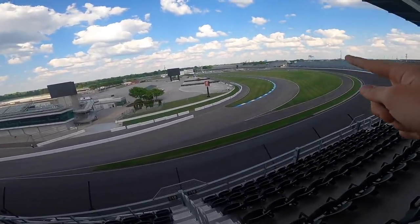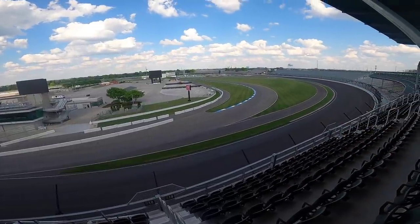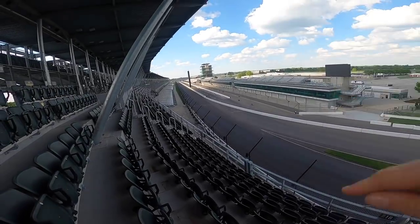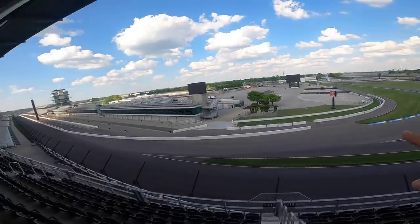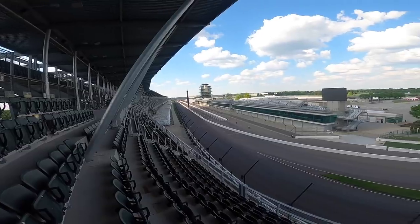Coming back here, that's the Indy road course last corner. During the GP we go that direction, but for the Indy 500 that's turn one, two, down there three — very far. Pretty mega.